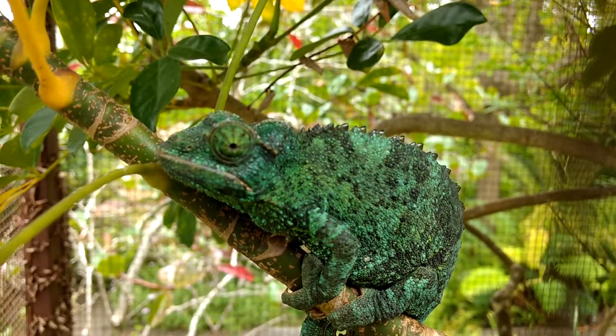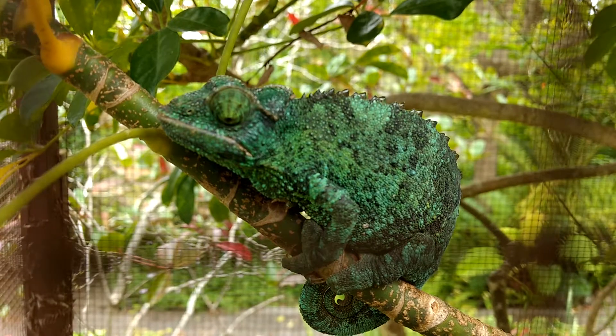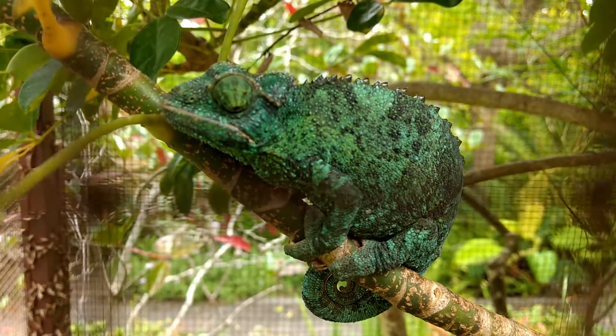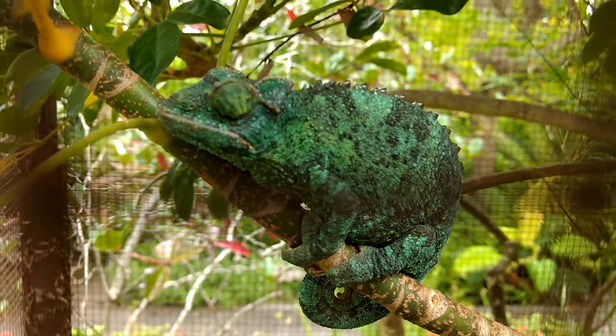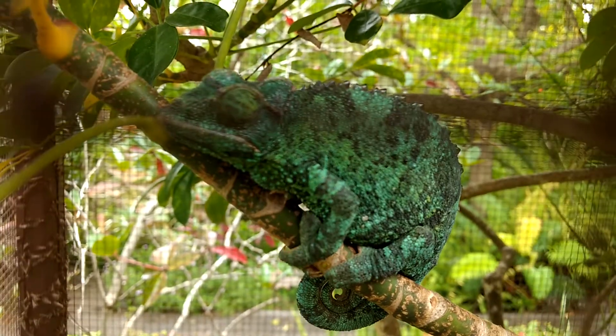This is a Jackson's chameleon, and from what the sign says, the species was accidentally introduced to Hawaii by a pet shop owner who released them in his backyard. They're originally from Africa, and they have one here.